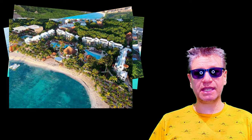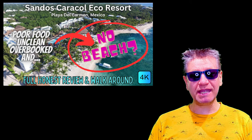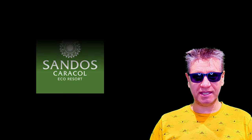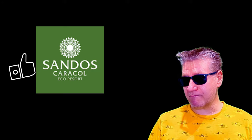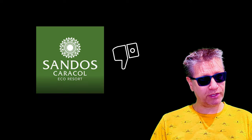Hello and welcome. We're going to do a full honest review of the Sandos Caracol Eco Resort. You probably saw that thumbnail screaming that there's lousy food, it's overbooked, it's unclean, and there is no beach — it's absolutely true. We're going to do a full walkthrough of this resort, show you the good and the bad, and let you know what you can expect if you book and stay at this location.